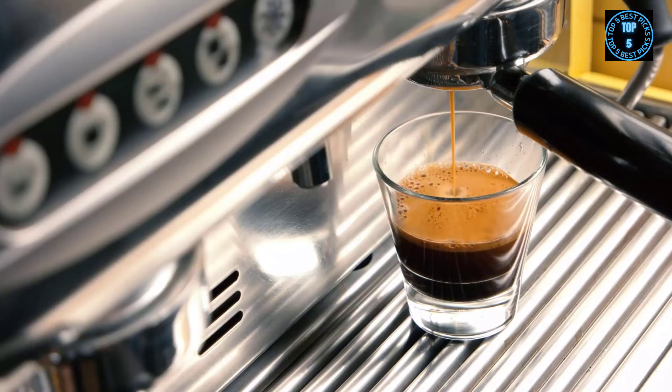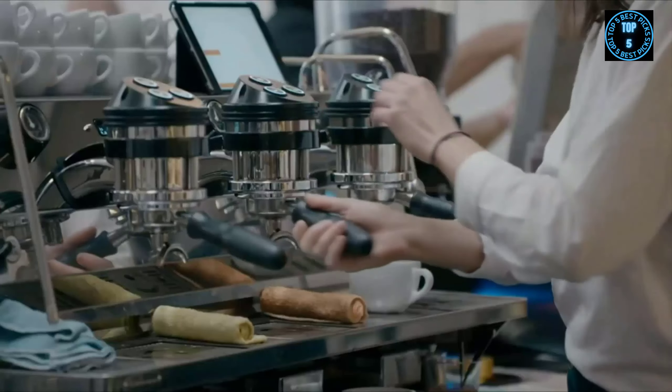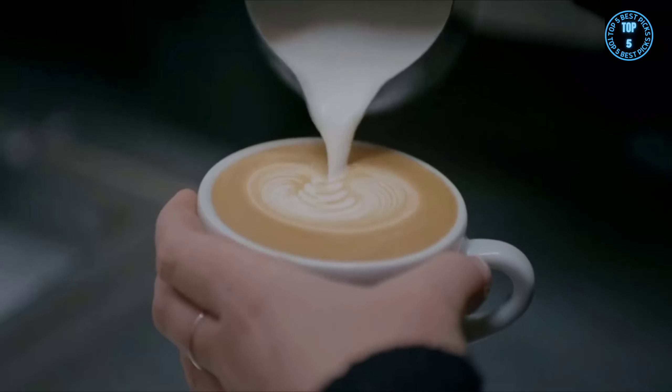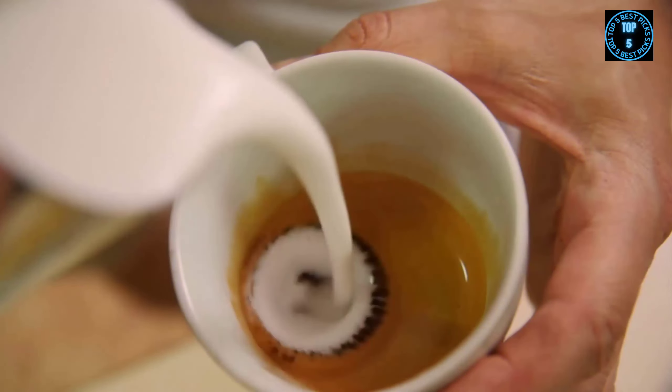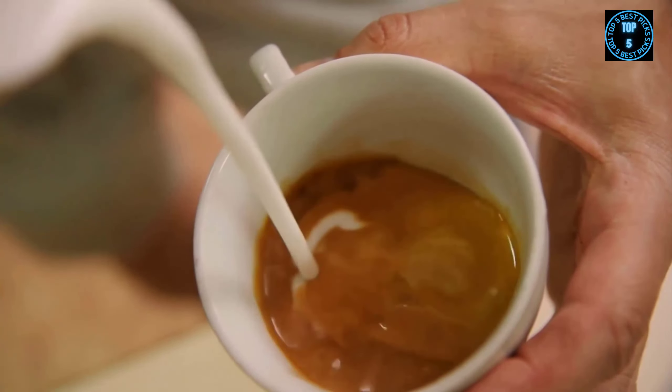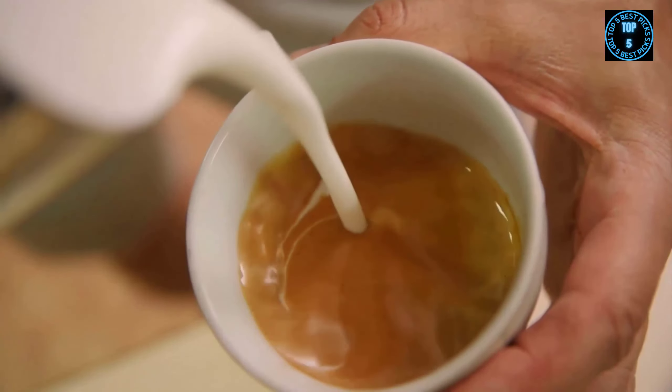If you love espresso, then you need one of the best espresso machines in your life. These appliances can do so much more than make an average cup of joe. Each machine can reach a sufficient pressure and temperature to produce espresso. When it comes to taste, espresso offers a concentrated flavour, a thick body and a layer of creamy crema on top.